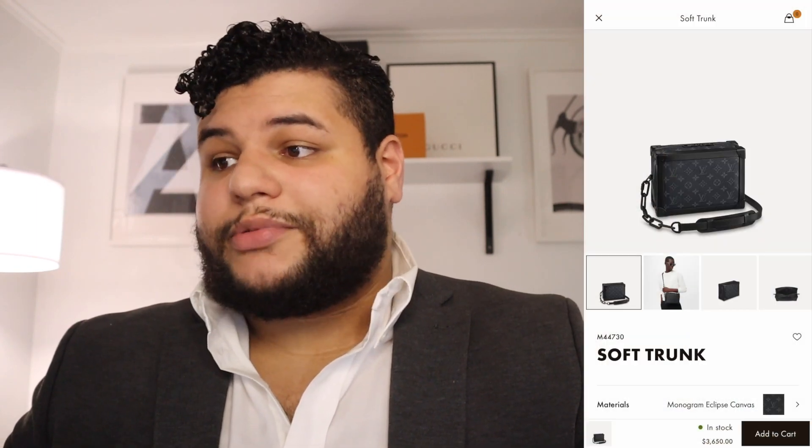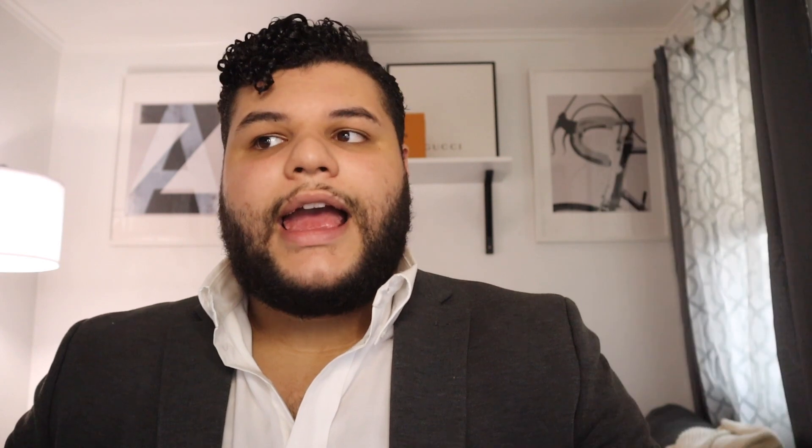Last but certainly not least, I wanted to track the Soft Trunk. This is such a popular piece for Louis Vuitton, and I just don't see a lot of guys with it anymore — but I love it. It's a dream bag for me. And that is the Louis Vuitton Soft Trunk. It did not go up in price at all, and I'm very surprised. It is still $3,650. I really expected this trunk to go up into the $4,000 range, however it did not.